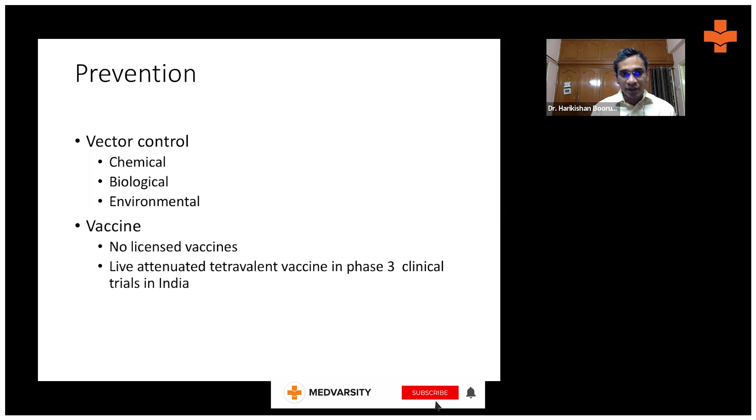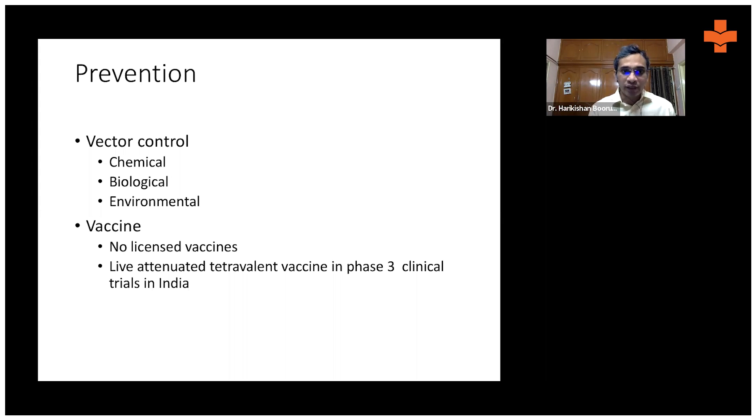Prevention is the best bet. How do we prevent dengue? The first approach is vector control by various means — chemical, biological, or environmental — and preventing mosquito bites. A vaccine is in development, and in some countries a dengue vaccine is available, though it's not very effective. In India, as of now, it is not available.